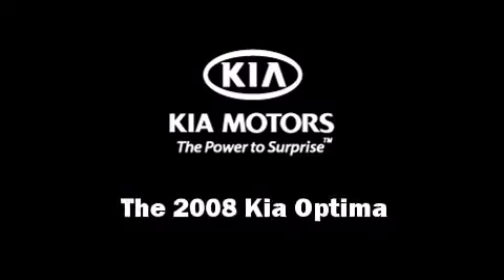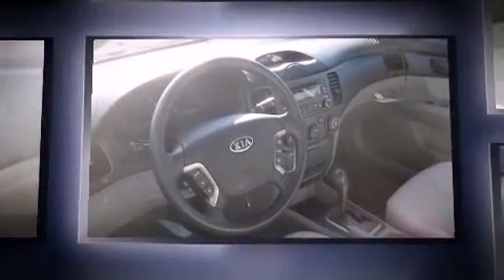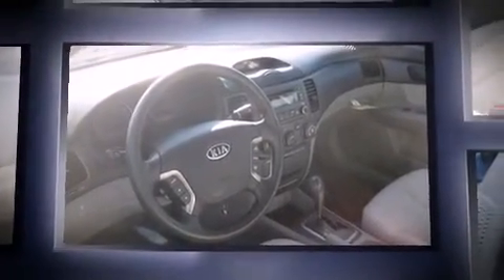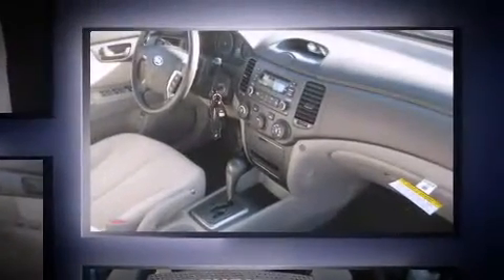Here's a great deal on a 2008 Kia Optima. This four-door, five-passenger sedan still has fewer than 30,000 miles. It features an automatic transmission, front-wheel drive, and a 2.4-liter four-cylinder engine.